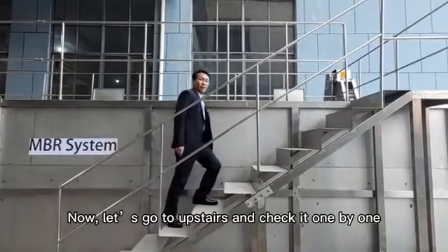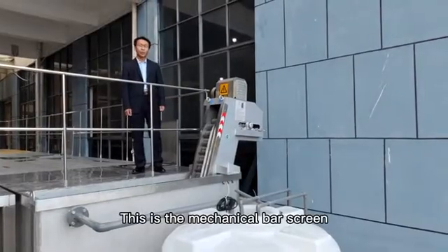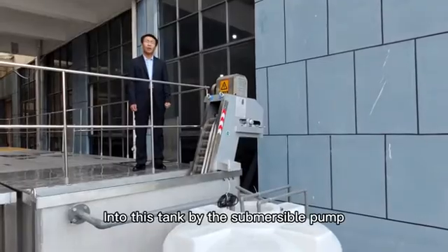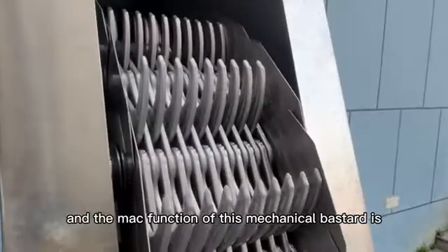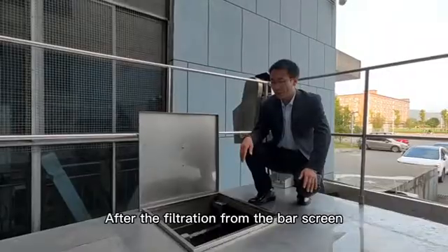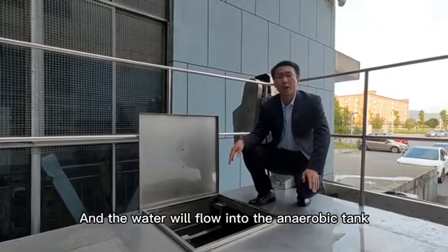Now let's go upstairs and check them one by one. This is a mechanical bar screen, and the raw water will be fed into this tank by the submersible pump. The main function of this mechanical bar screen is to filter the big solids. After filtration from the bar screen, the water will flow into the anaerobic tank.